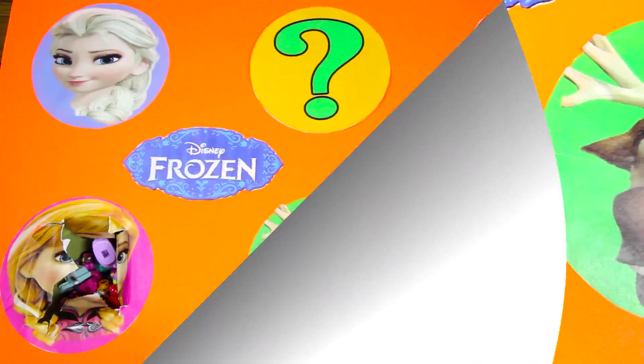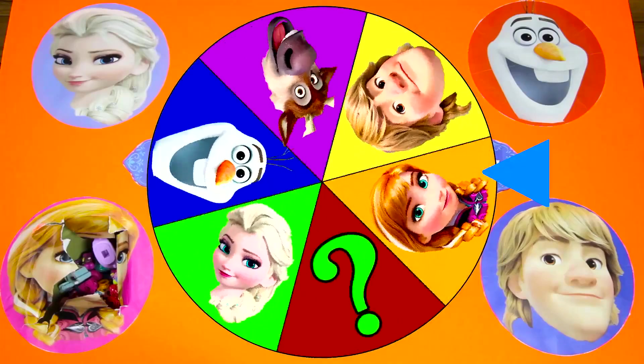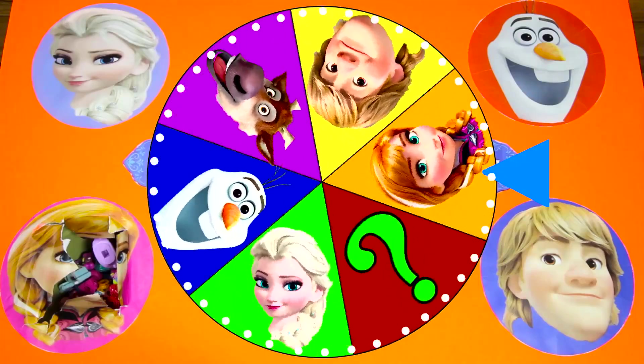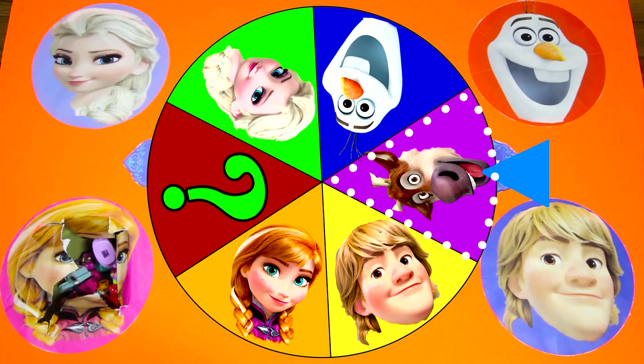Now let's spin the wheel to see who the next Frozen character is! This wheel is so colorful! It's slowing down, and it landed on Sven! I'm sure Sven has some awesome surprises for us!